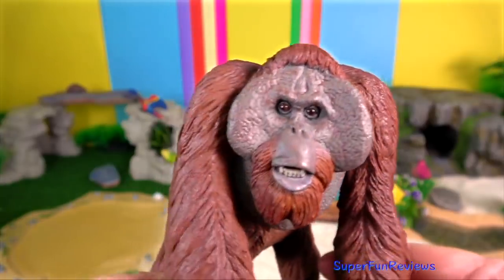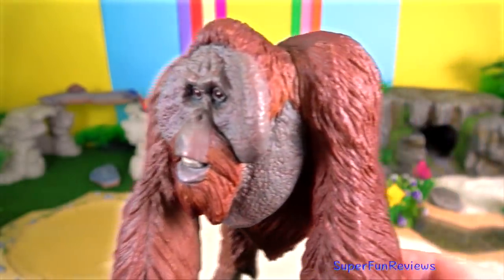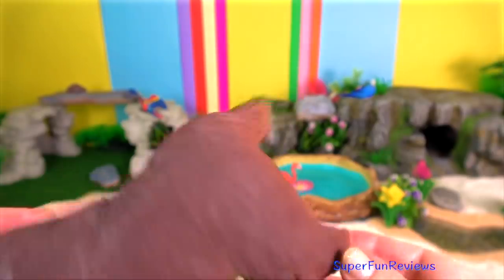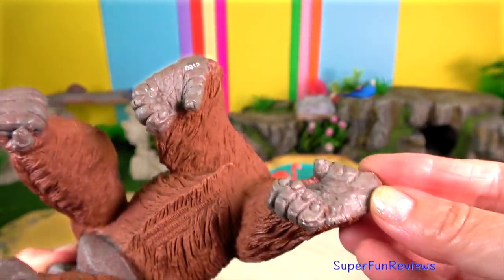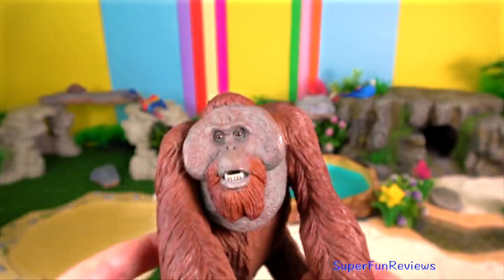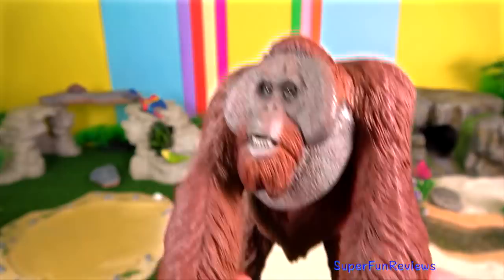The Bornean orangutan is darker and its fur has a coarser texture. Dominant adult males have distinctive cheek pads and produce long calls that attract females and intimidate rivals.